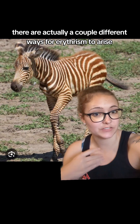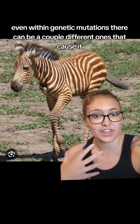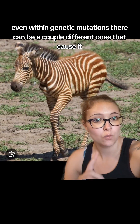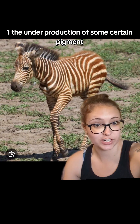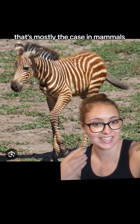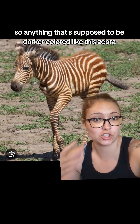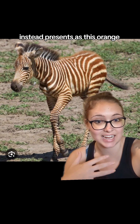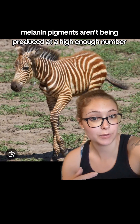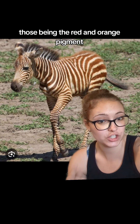There are actually a couple different ways for erythrism to arise, one of them being genetic mutation. Even within genetic mutations, there can be a couple different ones that cause it. One is the underproduction of certain pigments, mainly things like melanin — that's mostly the case in mammals. The melanin pigment is less produced, so anything that's supposed to be darker colored, like this zebra, instead presents as this orange-red-brown, leaving the underpigments — those being red and orange.